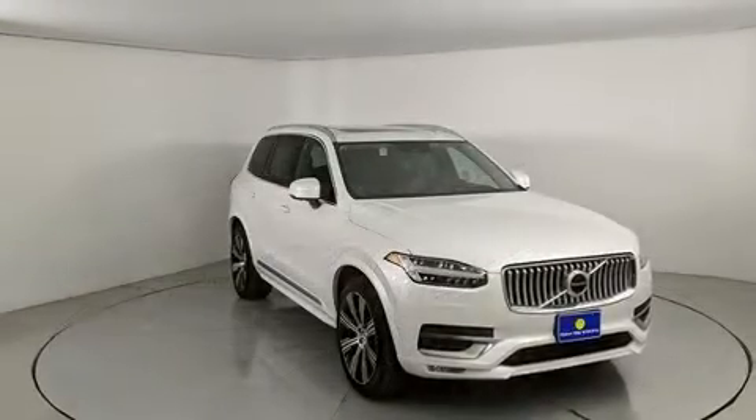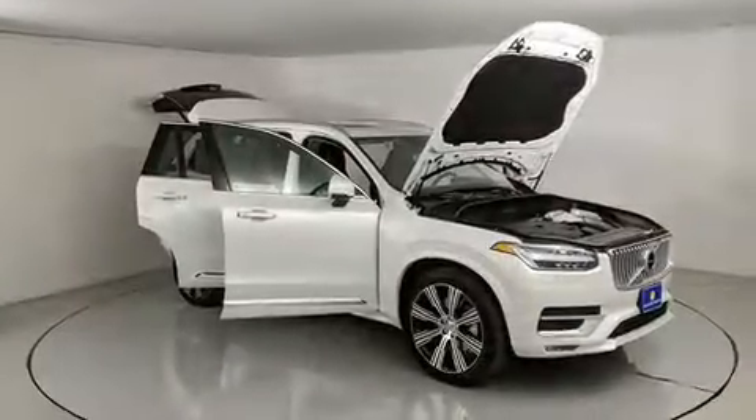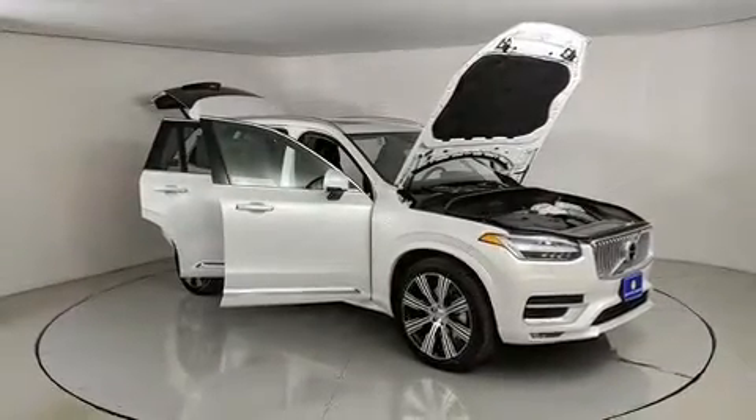Automatic dimming door mirrors, heated and ventilated seats, heated steering wheel, rain sensing wipers, a trailer hitch and leather upholstery.